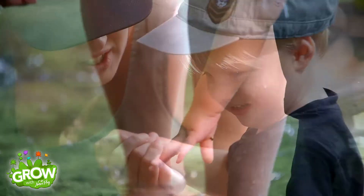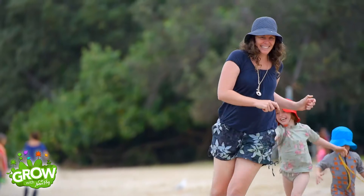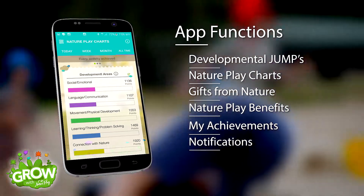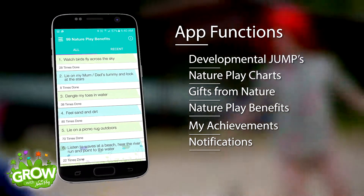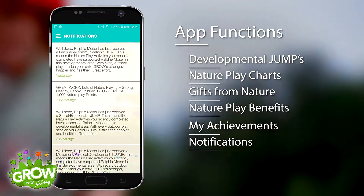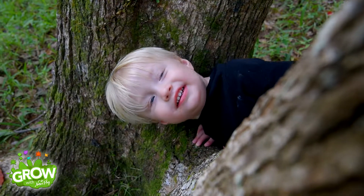As you record your child's nature play activities, this information is feeding other functions of the app. These include nature play developmental jumps, nature play charts, gifts from nature, nature play benefits, events, my achievements and notifications. We will cover in more detail how to use these and other functions in tutorials to follow.